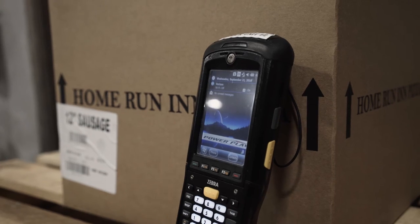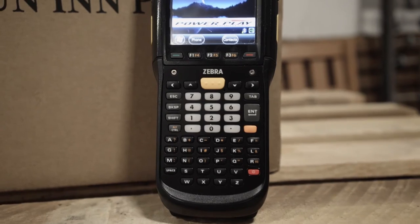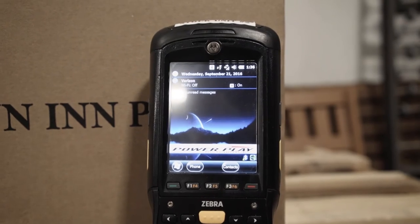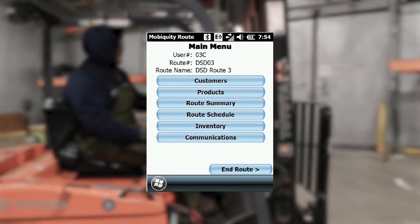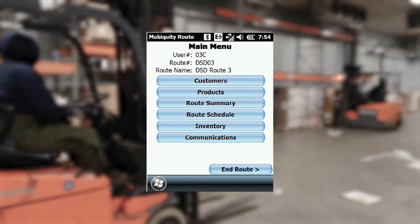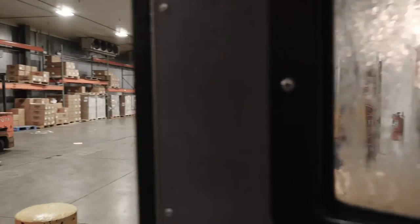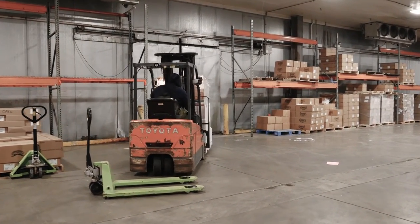Handling that amount of data so smoothly just isn't something a consumer device can handle. The MC9500 was designed to handle tough conditions, like sub-zero freezers, and the device can sense input even with gloved hands. With the combination of real-time updates and the increased accuracy that comes with Mobiquity's intuitive workflow for pricing and discounts all the way to location, customer, and product, PowerPlay is able to process deliveries faster, which has allowed them to increase the number of deliveries per route.